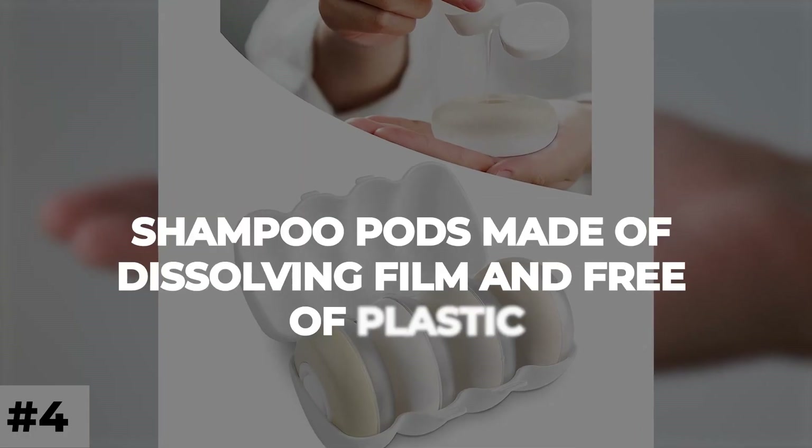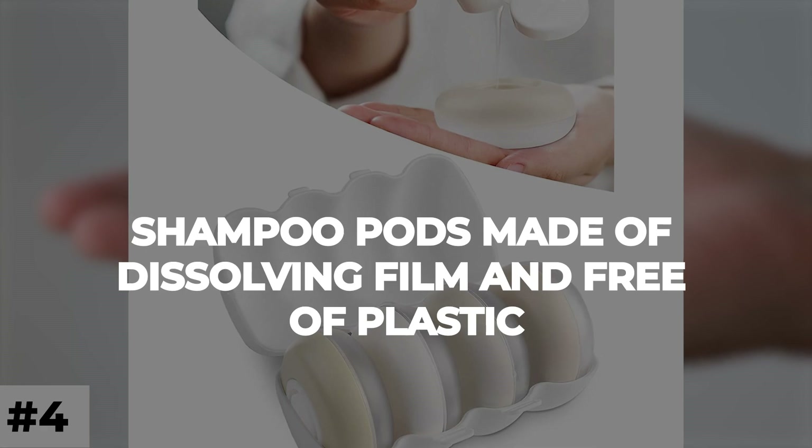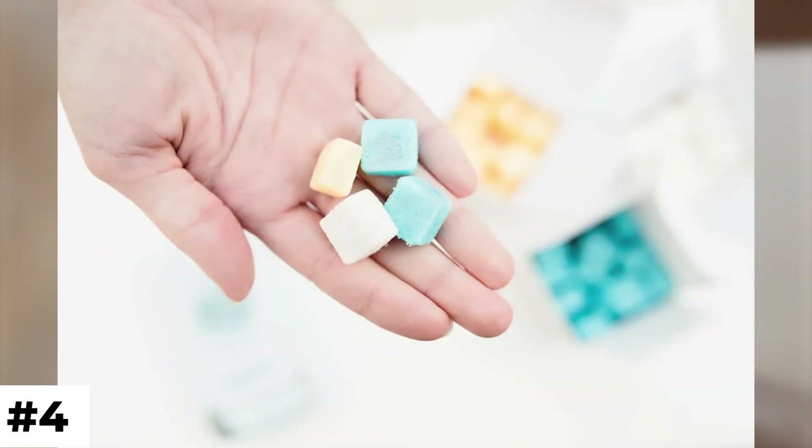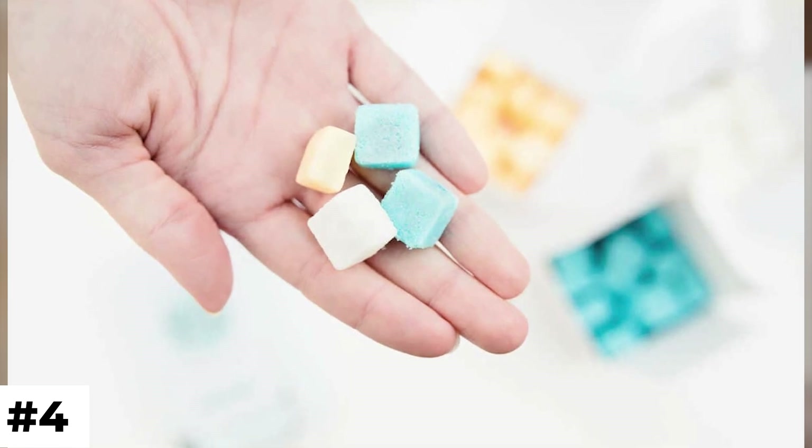Number 4: Shampoo pods made of dissolving film and free of plastic. When he was 14 years old, Benjamin Stern designed the pods. Any length of hair can be washed with one 5-milliliter pod.